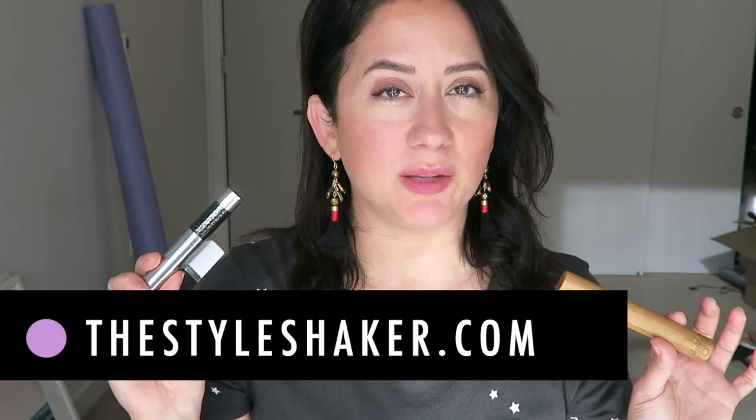Hey everybody, welcome back to the channel. I'm Britt, creator of The Style Shaker, your guide to green and clean beauty. I am holding these mascaras because today I'm going to be doing a face-off comparing the most recent purchases: the Elate mascara, the Sappho mascara, and the new Clove and Hallow mascara. I'm going to pit these against each other.